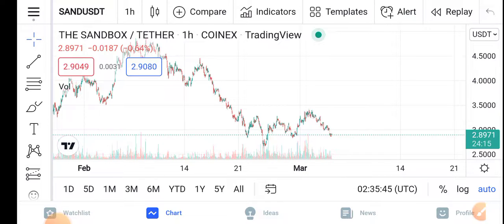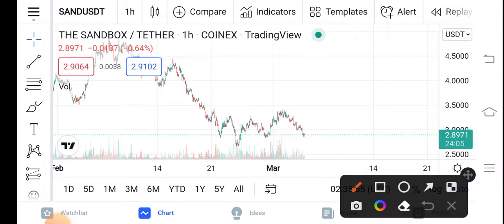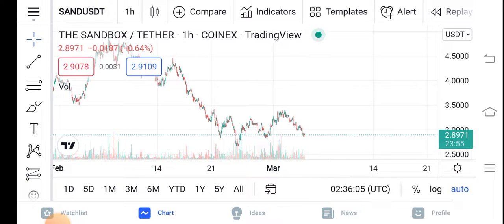But before starting, make sure to subscribe to our channel for more latest news and update videos. Currently this video covers the Sandbox price update in the market. We can see here that the changes of Sandbox in the market show negative 0.64 percent — negative changes are occurring in Sandbox. That means the price is completely dropping down.